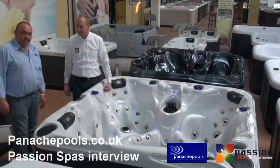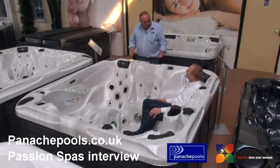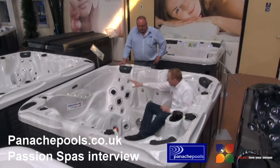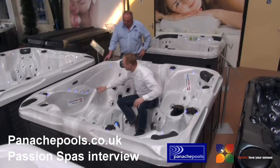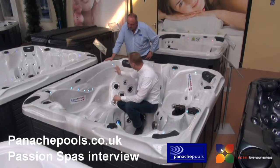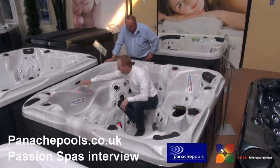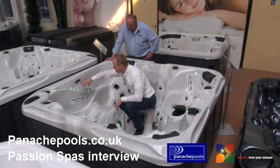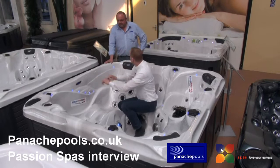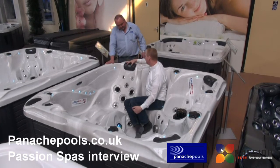Another thing I noticed about this spa is the fantastic lighting system. In many spas there are LED lights, and you see them here too — there's a surrounding LED light system. The LED lights follow the beautiful curves of the spa. And here, for instance, there's a waterfall, and when it's running the LED lights behind it create a really nice shiny effect.